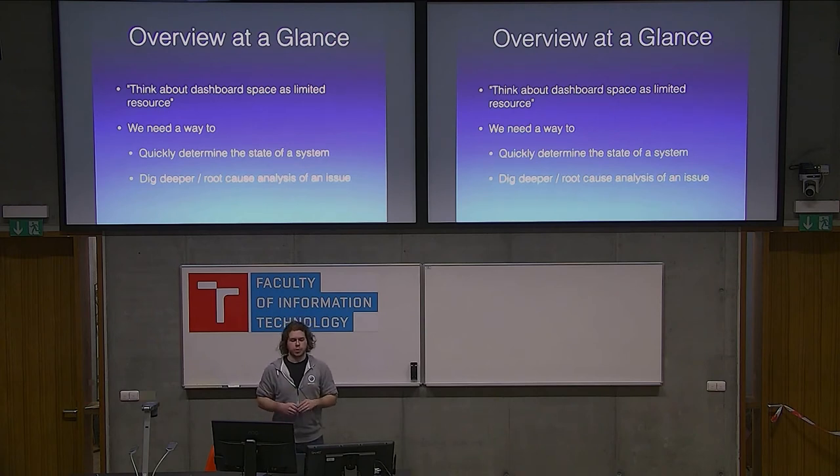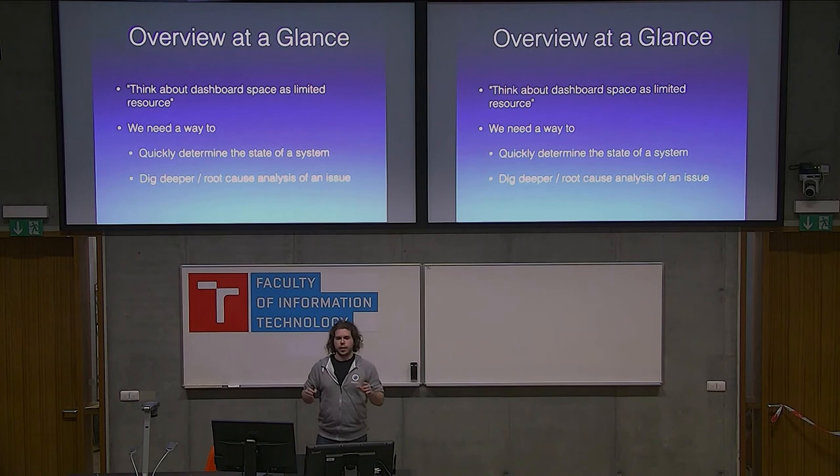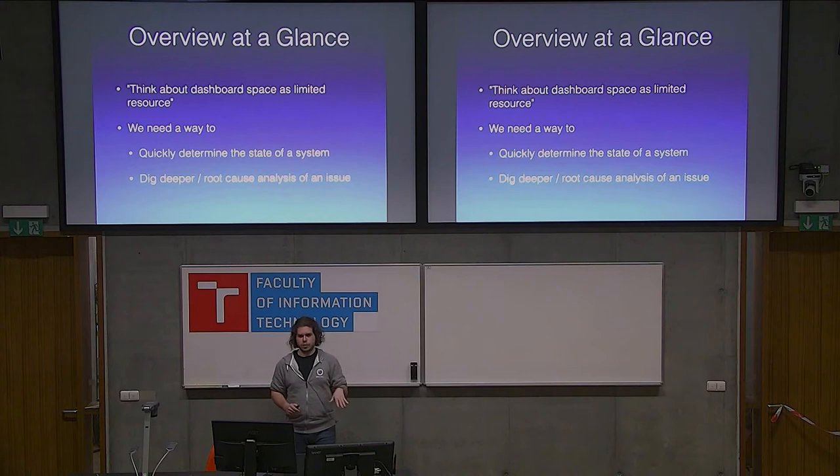I was talking about the split between overview dashboards and deep-dive dashboards. Try to think about dashboard space as a limited resource — it's like a supermarket where they put the most relevant items right at eye level. Think about the top of your dashboard as the most expensive space where you want to put the metrics that matter most. As you go down, it should represent going deeper in how important the metrics are.